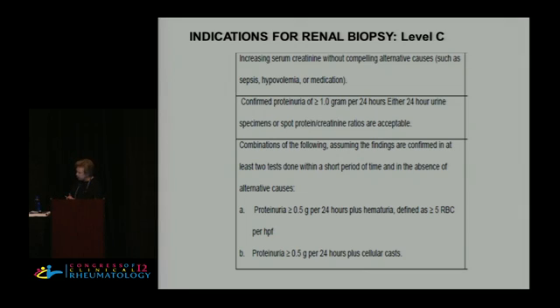Here are other recommendations for when to do a renal biopsy: if the serum creatinine is increasing without a compelling alternative cause; if there's confirmed proteinuria of greater than 1 gram per 24 hours — and either the 24-hour collection or the spot protein-creatinine ratio is acceptable; or combinations of the following, assuming findings are confirmed on at least two tests: proteinuria greater than 0.5 grams per 24 hours plus hematuria defined as equal to or greater than 5.